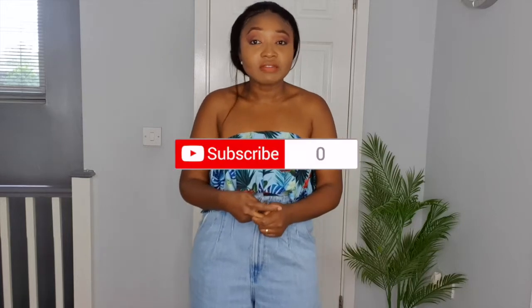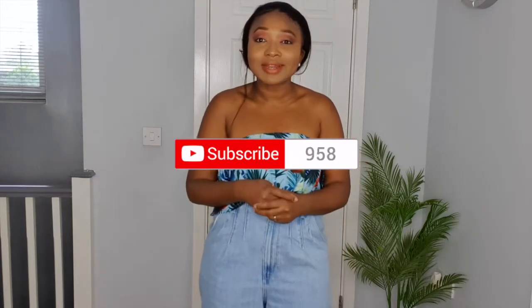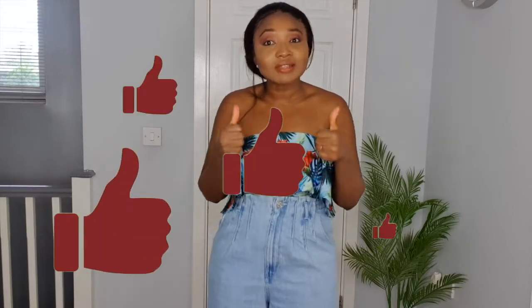Which outfit did you think was your favorite? I'd love to read your comments. Thank you so much for sticking to the end — I really appreciate it. If you haven't subscribed yet, please click the subscribe button and give a thumbs up if you enjoyed this video. Let's keep staying safe and enjoying this lovely weather — until next time, take care, bye!